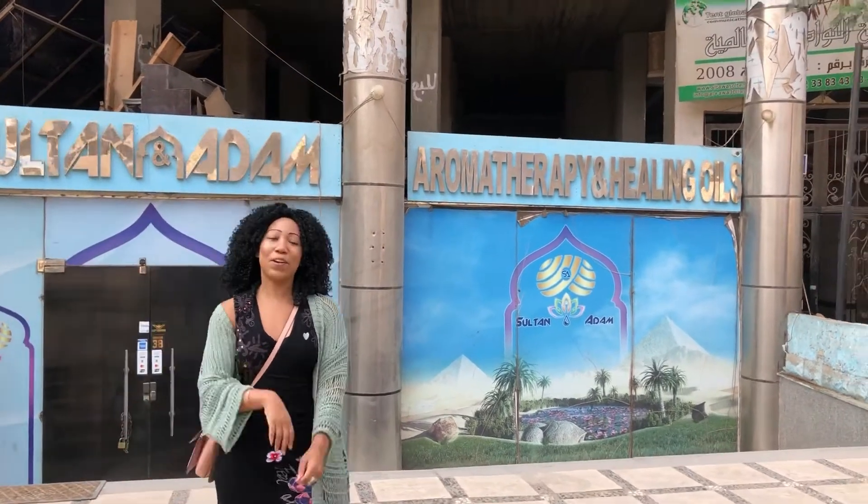Hey guys, welcome back. Today we're going to learn all about ancient Egyptian medication and medicine. So let's go and we're going to learn everything about it.